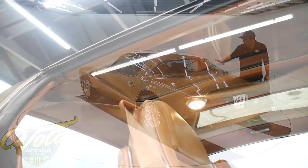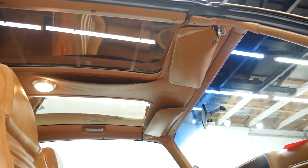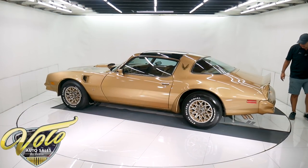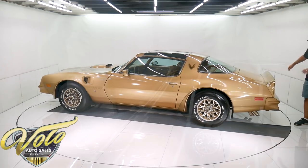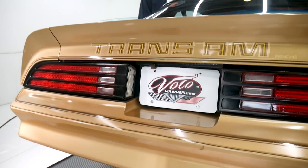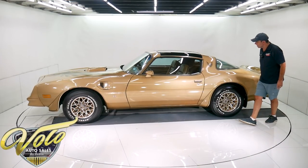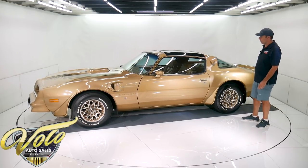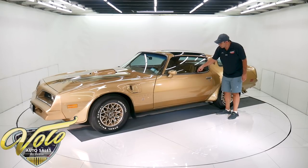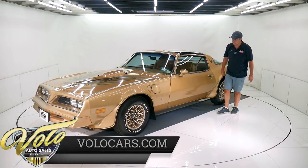It has a rear window defogger and gold tint on the T-tops — they're mint. I don't even know if they've ever been off the car, but they're in mint condition. The rear bumper is in really nice shape — maybe a couple minor imperfections, like a little nick on the edge. I'm not saying it's perfect, but for a survivor paint job it shows really well. All the glass is crystal clear. The rubber window seals are usually hard and brittle but they're still soft. All the weather strips are real nice.